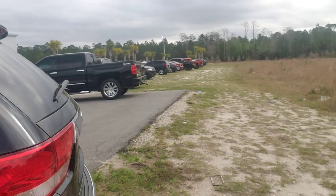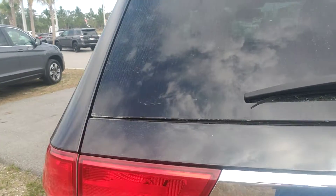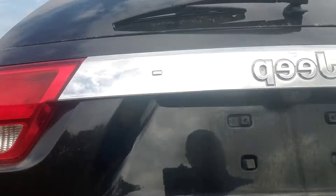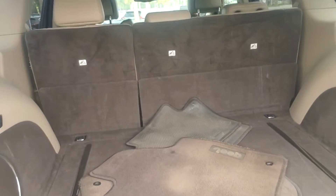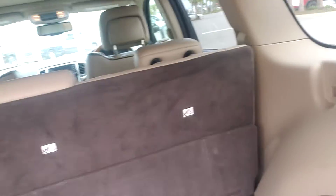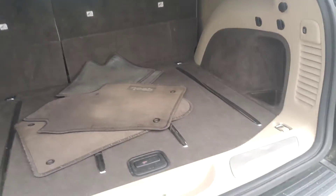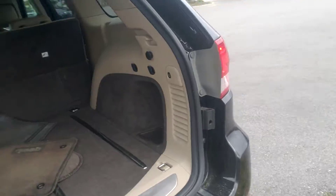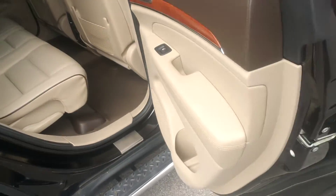Now let's take a look at it from the rear. Very clean. We haven't detailed it, we haven't touched it. This is how the people turned it in. Previous owners were really good about that. And there's the button right there — coming down on its own. A lot of pollen out here, but this is a beautiful car.